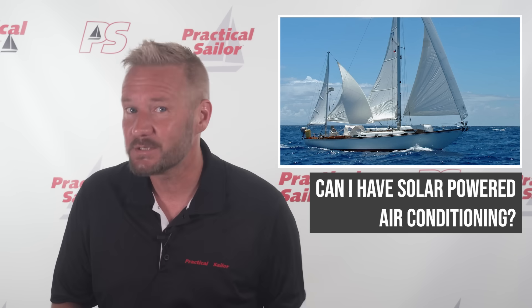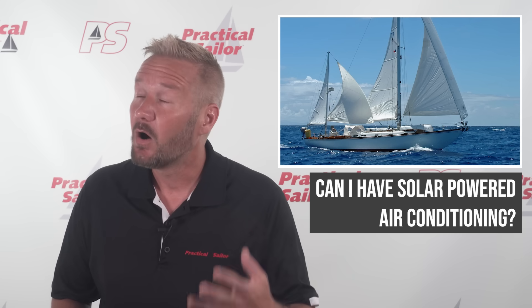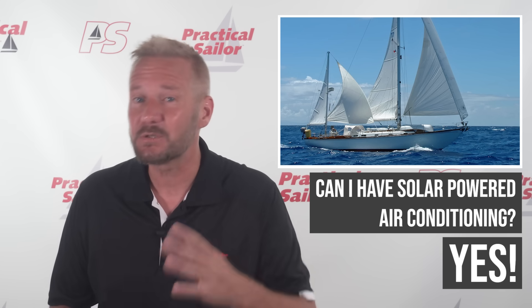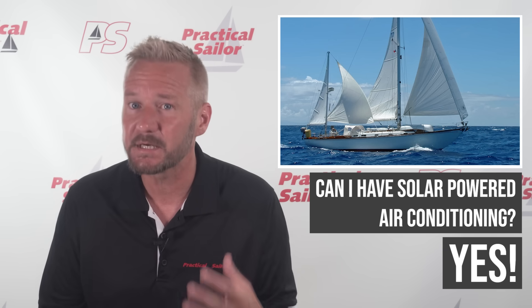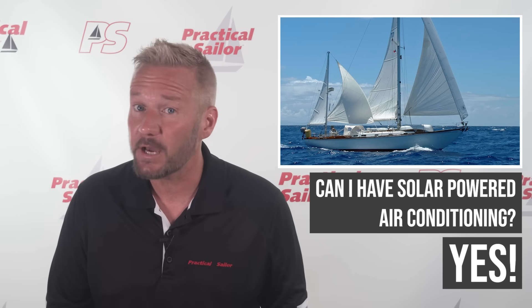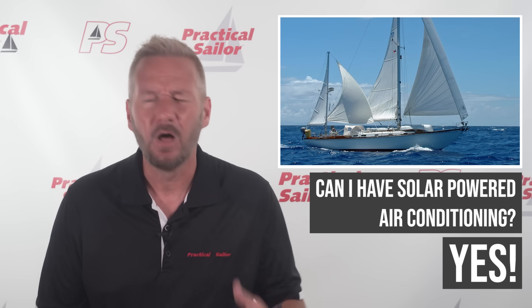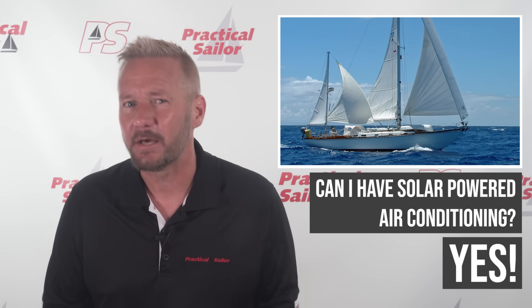It sounds like a dream, right? Quiet anchorages, cool interior, no diesel fumes, and no noisy generator ruining that sunset. Well, the answer is yes, sort of. It's absolutely possible, but there are a few important caveats. In this video, we're going to walk through a realistic setup using a 40-foot sailboat cruising the Caribbean, and we'll show you what's possible with about 1,000 watts of solar and 800 amp hours of lithium battery.